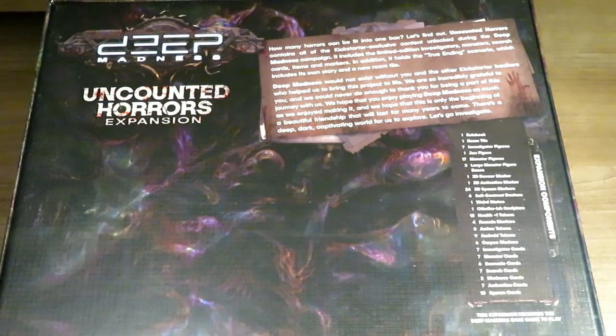The one I opened up already was just another expansion. This includes limited edition investigators, monsters, search cards, items, and markers. In addition, it holds the true ending scenario, which includes its own story and a new room tile. Deep Madness would not exist without you and the other Kickstarter backers. We're incredibly grateful and we hope you enjoy playing Deep Madness as much as we enjoyed making it.